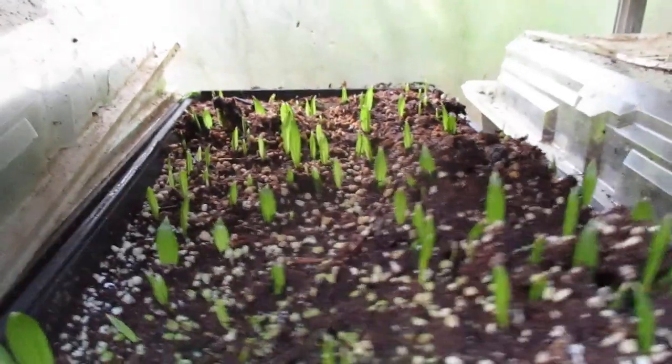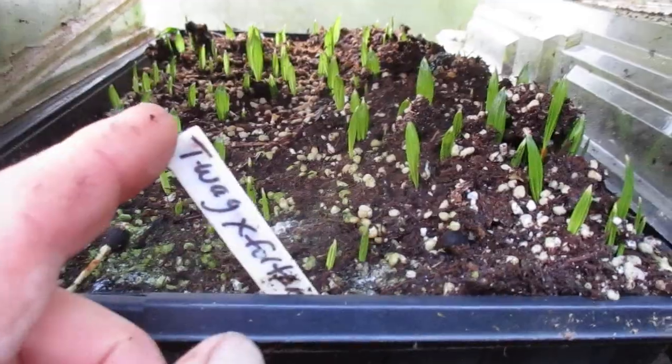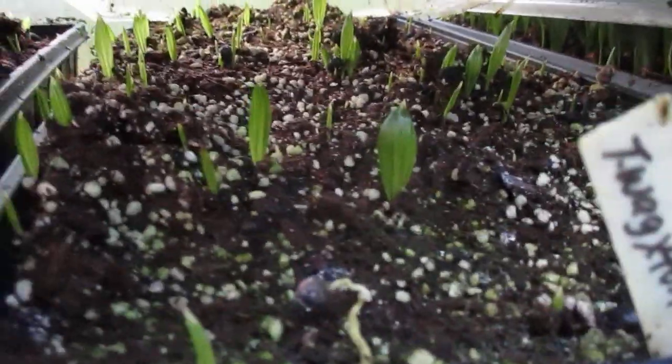These ones here are the latest ones that I planted quite a bit later — Trachycarpus fortunei x wagnerianus. You can see them, they're still coming up, still germinating. There's about a thousand seeds in here and they're still popping.